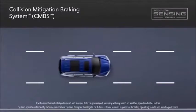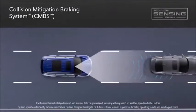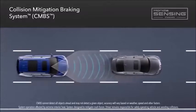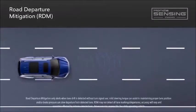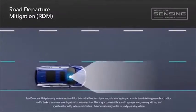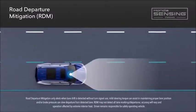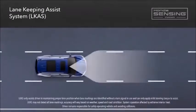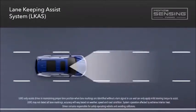There's the collision mitigation braking system that can alert you if it detects a possible frontal collision and even help apply the brakes. The road departure mitigation system can use the steering and brakes to help keep you from unintentionally leaving a road with detected lane markings. Then there's smart tech that helps keep you centered in your detected lane — it's called the lane keeping assist system.